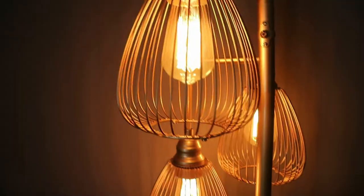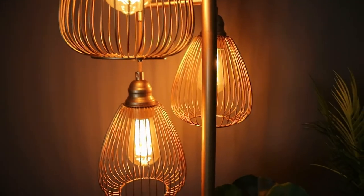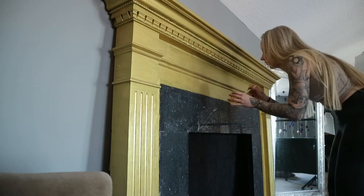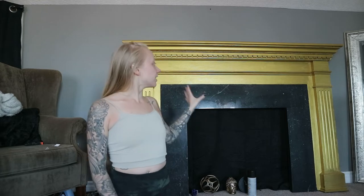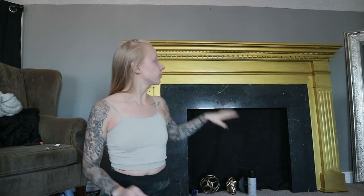My first tip is to get crafty and don't be afraid to DIY. This fireplace behind me I used to use in a different set and it was black. To keep things fresh and make things a little bit different, I decided to paint it gold. I just bought some paint on Amazon and had to do a couple of coats to cover the black.